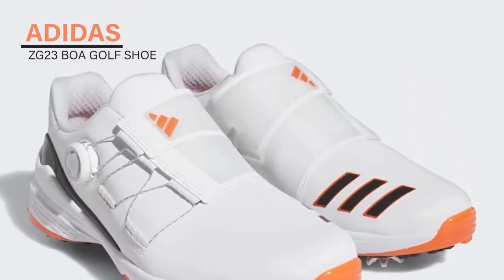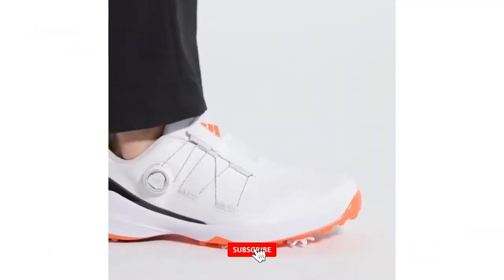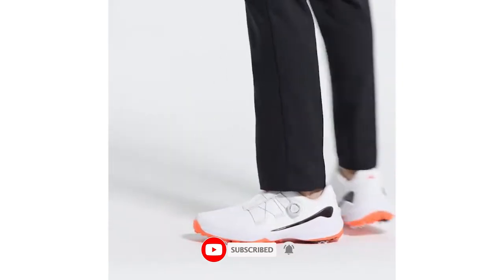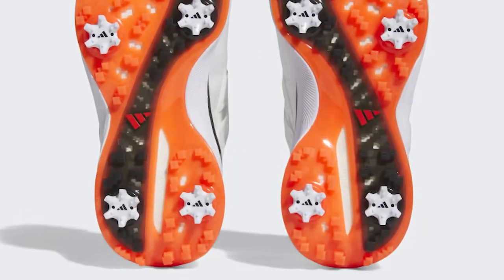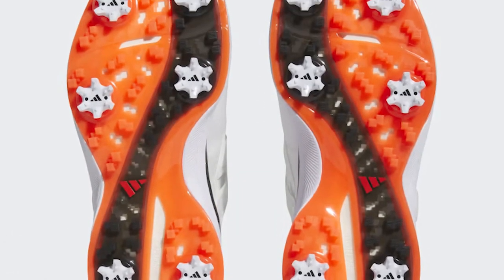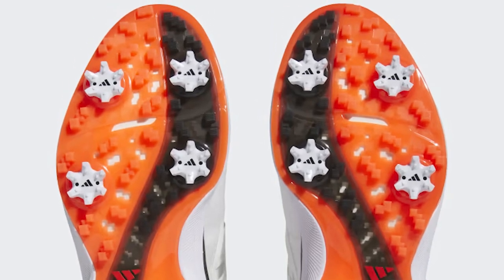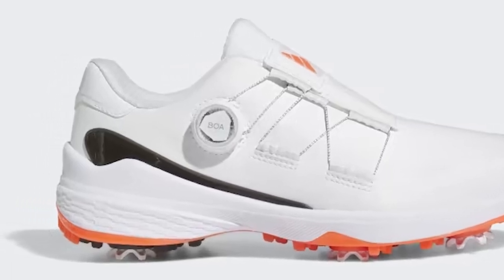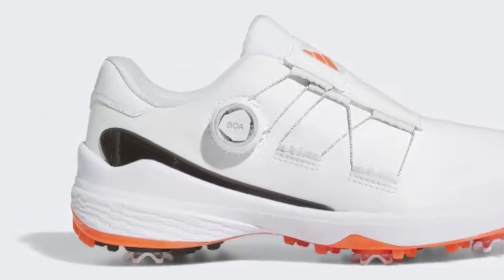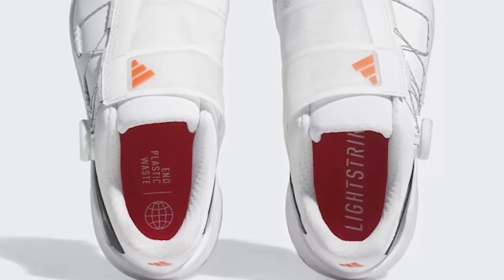Adidas ZG23 BOA Golf Shoe. For golfers seeking an edge, the ZG23 BOA Lightstrike golf shoes provide lightweight performance and an adjustable fit. A super-light Lightstrike midsole powers dynamic movement while cushioning each step. The BOA fit system lets you micro-adjust for a secure hold that's effortless to take on and off. With a lugged outsole for grip in all directions and an Insite sock liner, you'll stay grounded through your swing. Wider than the standard fit, these synthetic shoes keep you comfortable all day on the course.